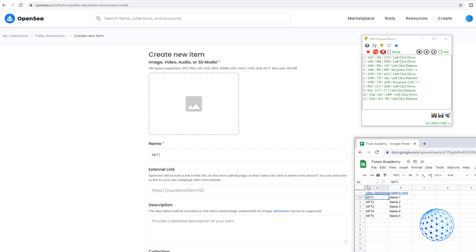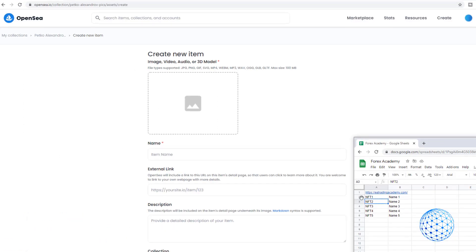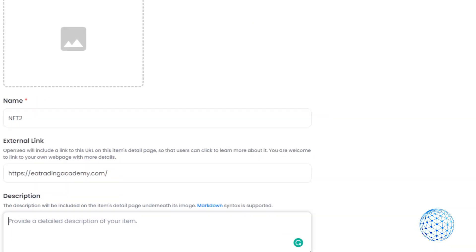Mini Mouse Macro remembers and records your mouse movements. If you upload one NFT following all the steps — from Add Item to uploading, giving it a name, link, and description — you can record the exact mouse movement and then repeat it again and again using an Excel sheet with all the names. The program will do the whole thing for you automatically, taking the next file and name, clicking Add Item, uploading the next picture, and copying the name from Excel to OpenSea. You only need to upload the first NFT manually.